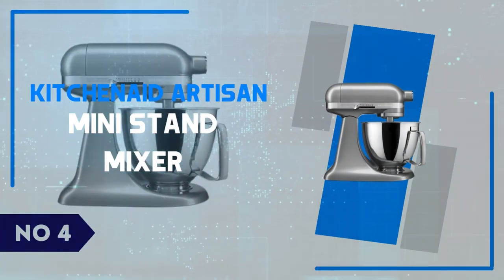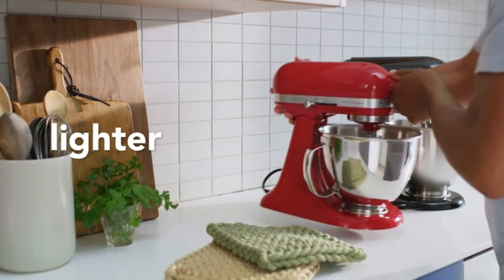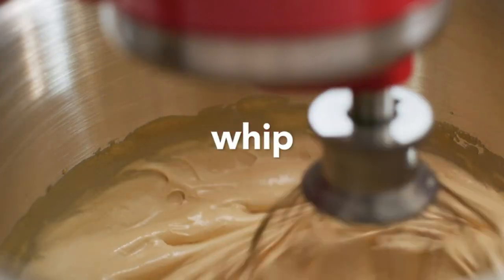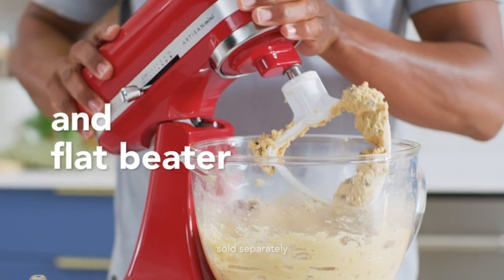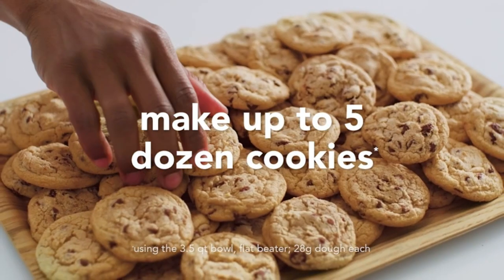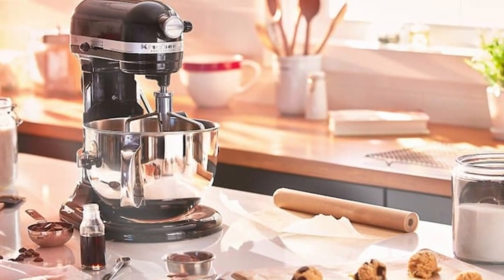Number 4: KitchenAid Artisan Mini Stand Mixer. The KitchenAid Artisan Mini Stand Mixer is a compact powerhouse that delivers the same robust performance as its larger counterparts in a smaller, more manageable size. With a 3.5-quart stainless steel bowl and a 250-watt motor, this mixer is ideal for smaller kitchens or those who want to save counter space without sacrificing quality. The Artisan Mini handles everything from whipping cream to kneading dough with ease. The tilt-head design allows easy access to the bowl, and its 10-speed control offers precision for a wide range of recipes. Plus, it's compatible with over 10 KitchenAid attachments, extending its functionality far beyond basic mixing.